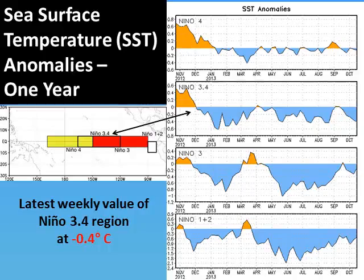Since that time, the temperatures have remained mostly below normal, or blue, into the fall months shown to the right. The 3.4 region is monitored closely for ENSO and currently remains below normal.